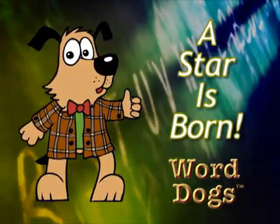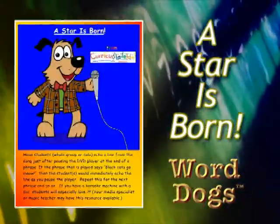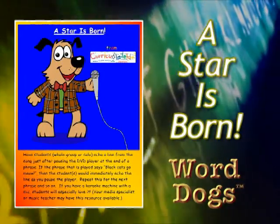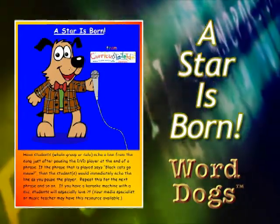A Star is Born: Students can echo the phrase of the song each time you pause the music. Try using a microphone — students love it.